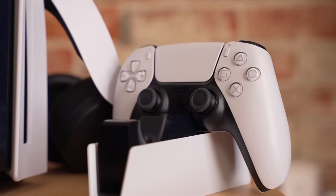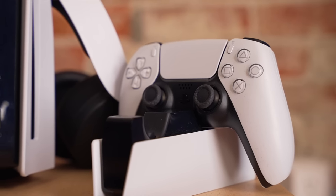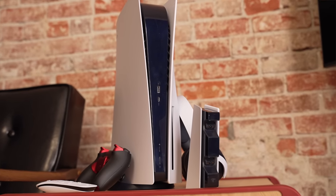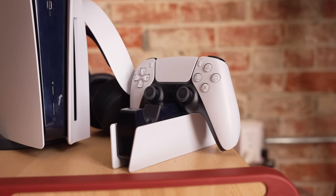Regardless of what controller you get, one thing I highly recommend is the controller dock that Sony makes. It matches the PS5 — turned vertically it actually looks just like the PlayStation 5 — and it lets you charge your controllers when you're not using them. The DualSense does not have the best battery life; a lot of people think it's mainly because the adaptive triggers and haptic feedback draw a lot of power. You should definitely pick up one of these charging docks. They're $30.